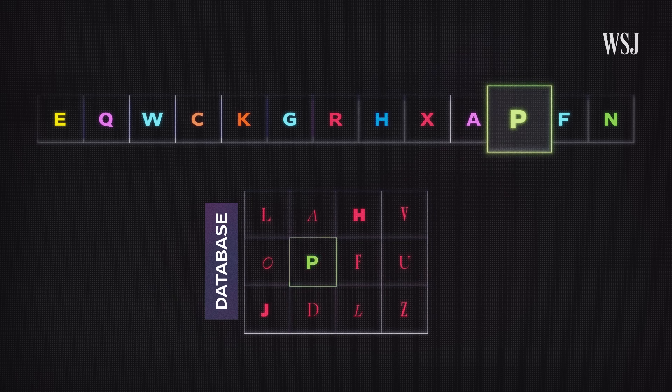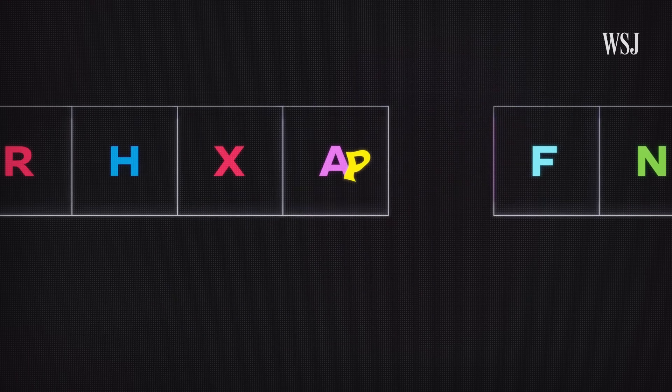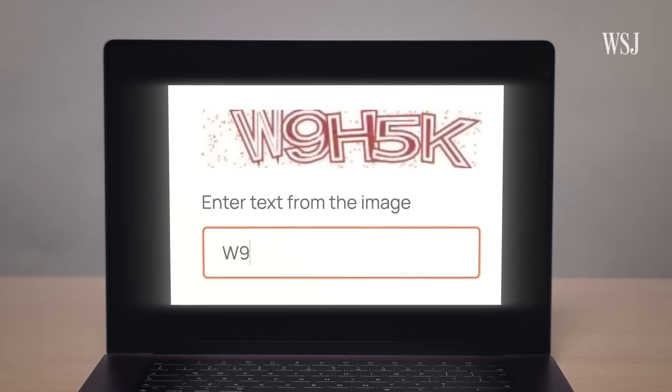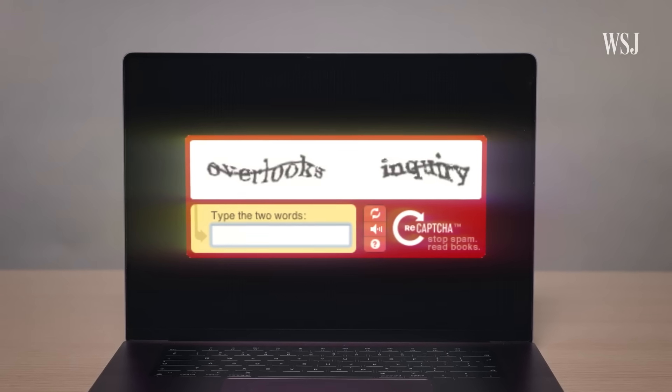The second it finds a match, it has identified the letter. But if that P was warped, overlapping another letter, or had marks through it, then the program will struggle to find anything in its database that matches and won't be able to identify the letter. Simple, but enough to keep out the malicious bots. The technology behind them was relatively primitive when it came to recognizing what a letter looked like — but that advantage wouldn't last long.